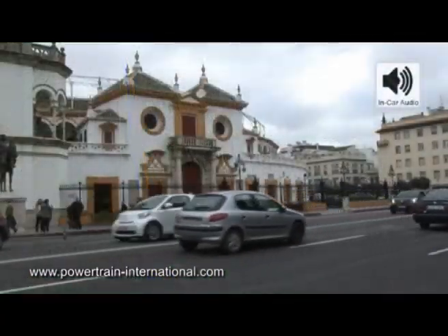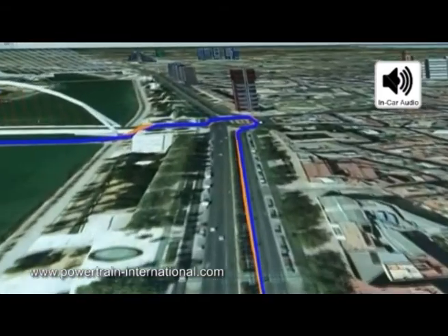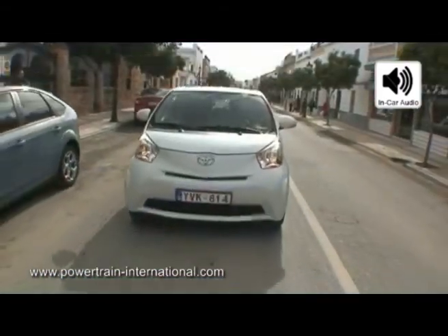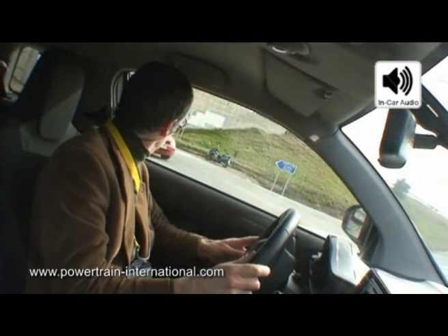First of all, prepare for the driver's turn right. This iQ has a 1-litre motor with 5-Gang-Schalt-Getriebe. Go to the angle of the steering wheel left.